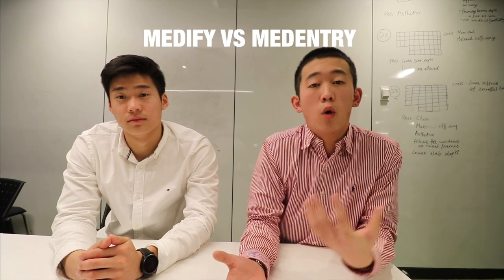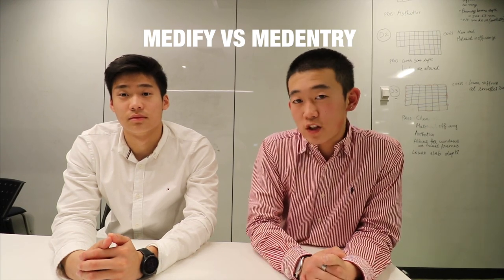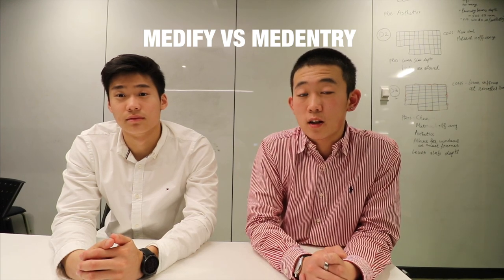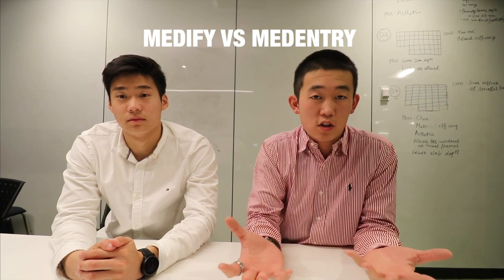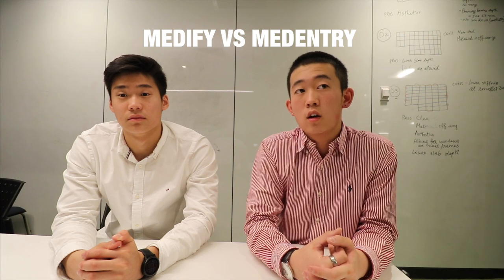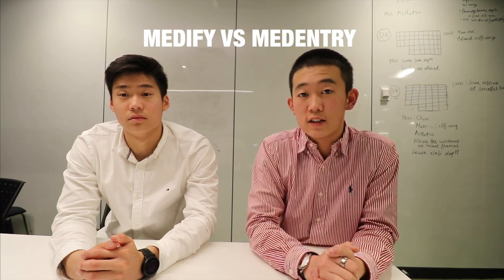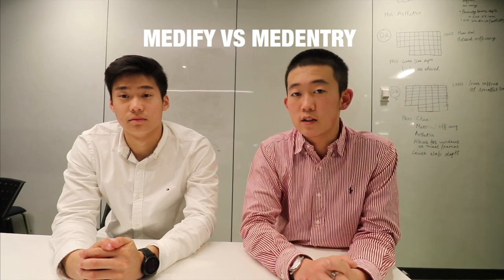A really commonly asked question is: is Medify or MedEntry better for preparation? I'd recommend checking out my previous video comparing all the UCAT services in detail. In short, Medify and MedEntry are pretty much the same, so the best way to look at it is: what's the most affordable option for me, and what's most realistic for the amount of time I'm going to spend preparing for the exam?